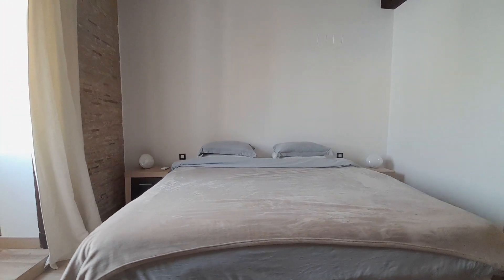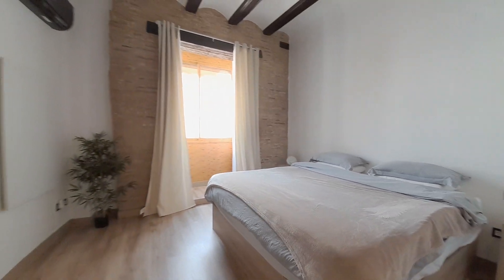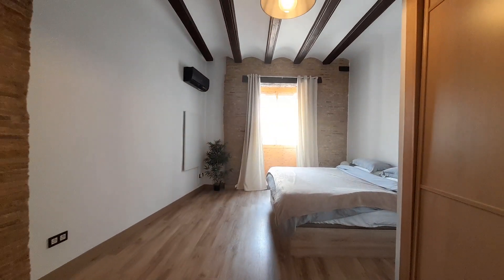This is all the apartment. I invite you to come to Valencia. Have a nice day. Enjoy. Bye bye.